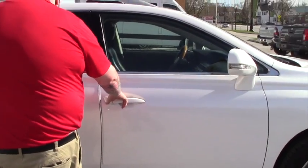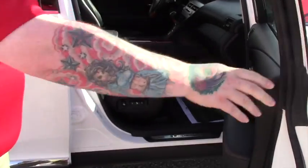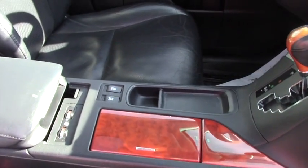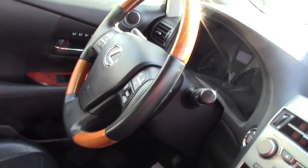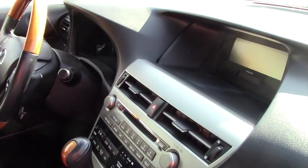I'll open up the interior here so you can get a better look. It's got a nice leather interior, heated seats, power seats, power locks, power windows. Got the nice wood grain on the dash as well as the steering wheel. Your standard AM, FM, CD player options as well as all your hands free controls on the steering wheel.